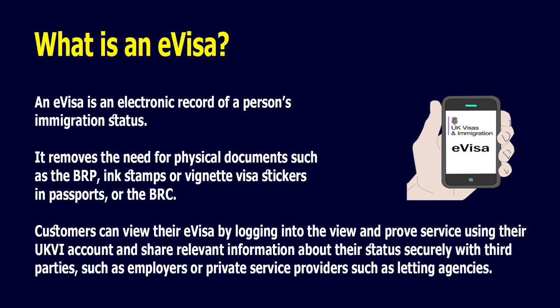What is an e-visa? An e-visa is an electronic record of a person's immigration status. It removes the need for physical documents, such as the BRP, ink stamps, vignette visa stickers in passports, or the BRC.